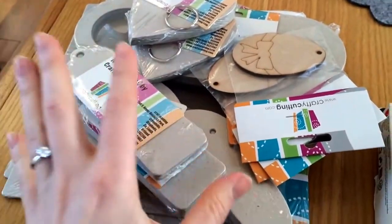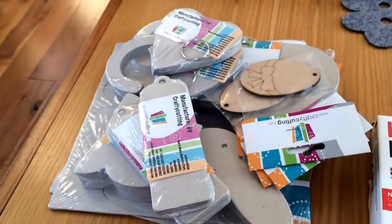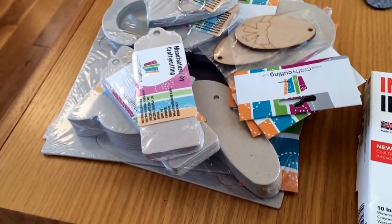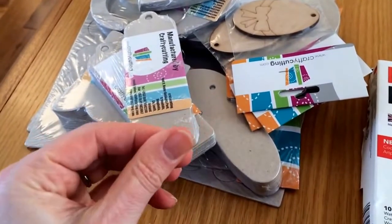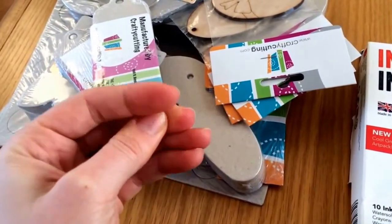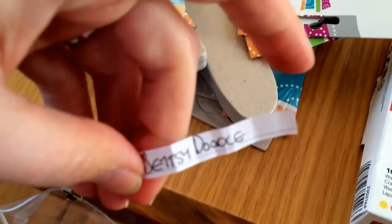And my final prize is this huge pack from craftycutting.com — thanks again. I have a few little names in here, let's just see who our lucky winner is. Thanks so much to all my new subscribers — I'm way over 200 now and soon we'll be at 300, and we'll have to get more prizes. Okay, here we go. If I can open it — I had to put it up in my hand. The winner is Betsy Doodle!